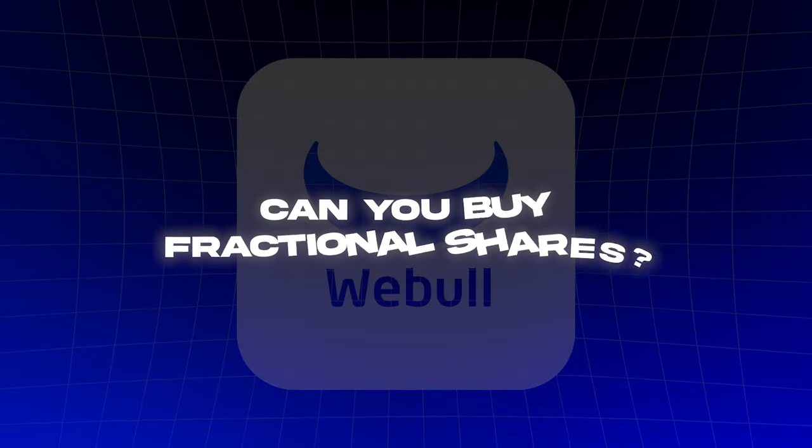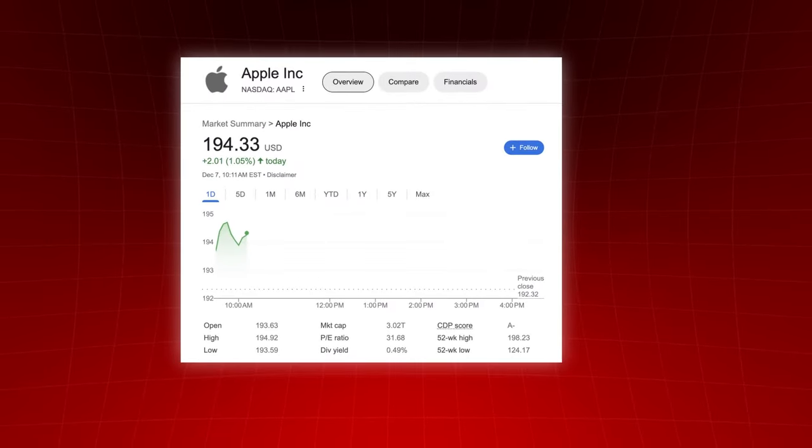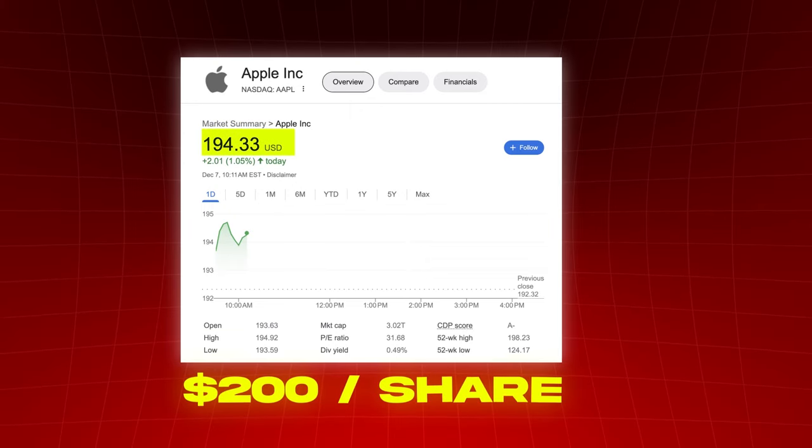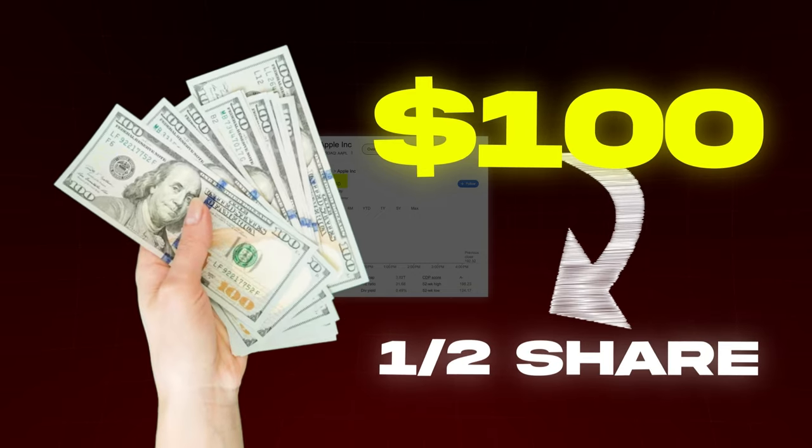Two: can you buy fractional shares? Yes, you can indeed buy fractional shares on Webull. For those that don't know what a fractional share is, it's when you invest in a stock without buying an entire share. For example, if you wanted to invest in Apple, which costs almost $200 per share, and you only had $100, you could still invest in Apple but you would only own half a share. This is perfect for beginner investors because you don't have to spend a large lump sum to invest in a company you like. You could invest as little as $1 in a stock that costs $500.